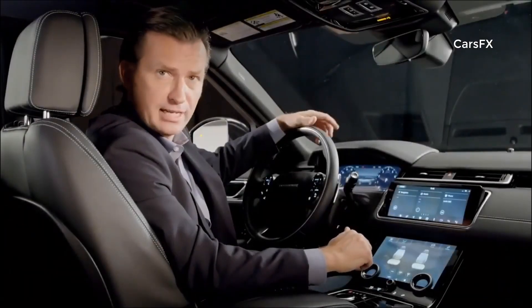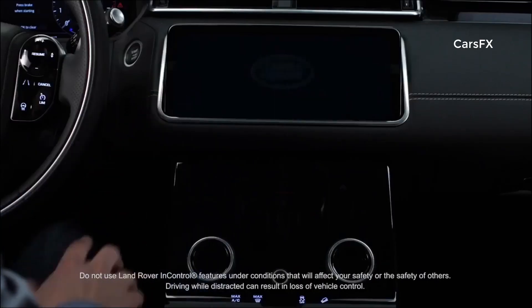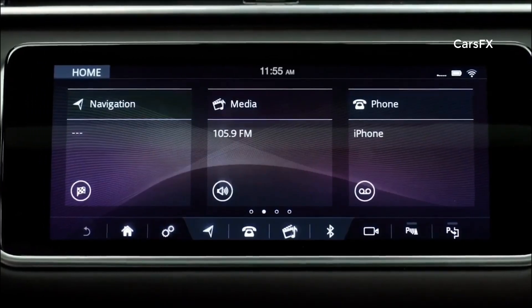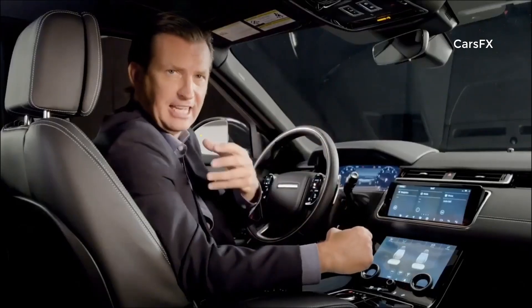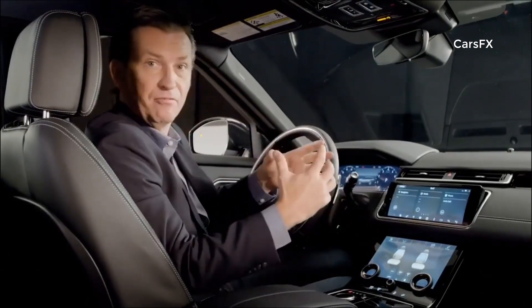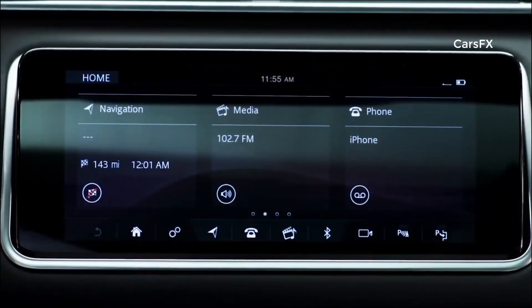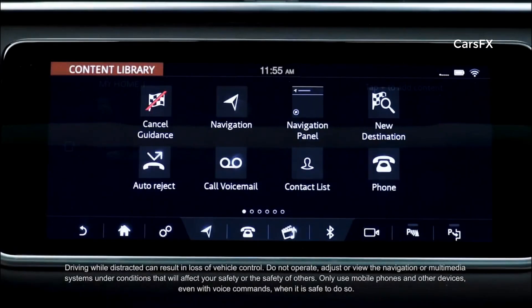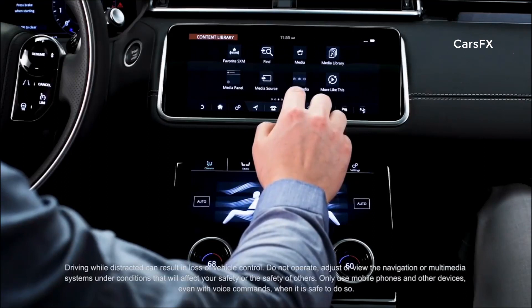As part of Land Rover InControl technologies, the TouchPro Duo utilizes two highly responsive 10-inch high-definition touch screens. It allows the customer to view and interact with multiple features at once — it's Jaguar Land Rover's next generation InControl hub, connecting the customer with the Velar and the outside world. For added comfort, the screen is tilt adjustable. The upper screen is where the majority of main features are controlled from: navigation, media, phone, cameras, parking, system settings, and all extra features and apps.